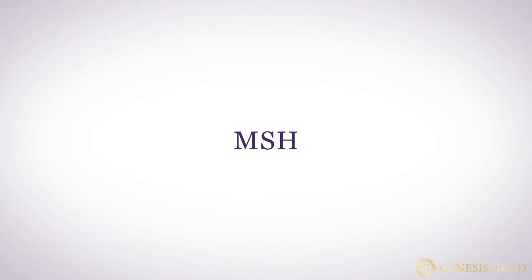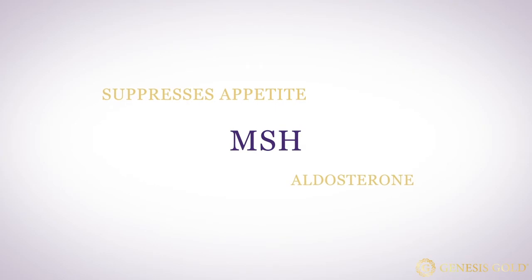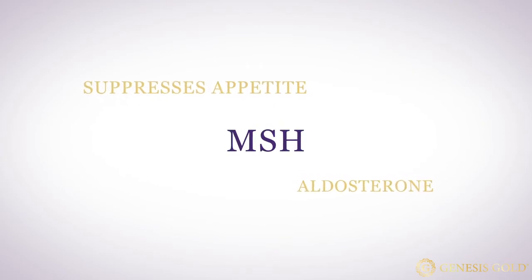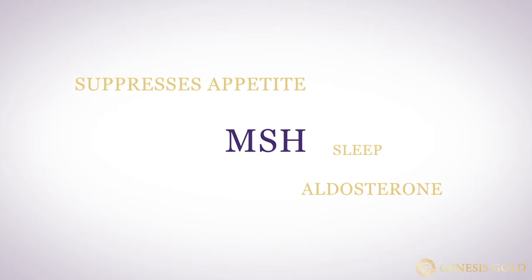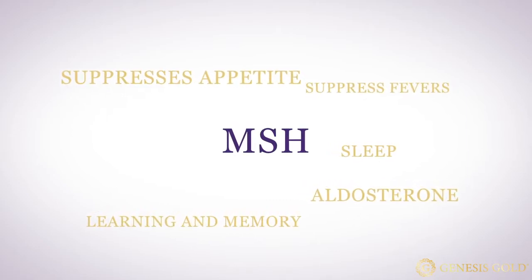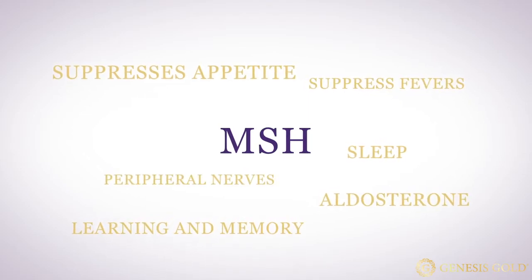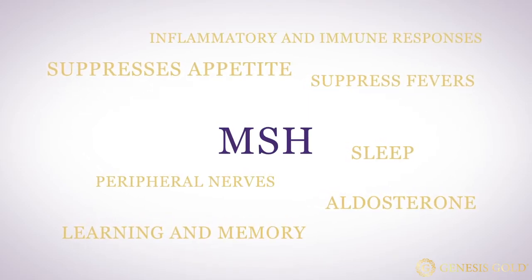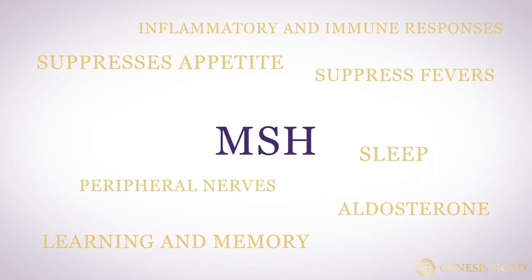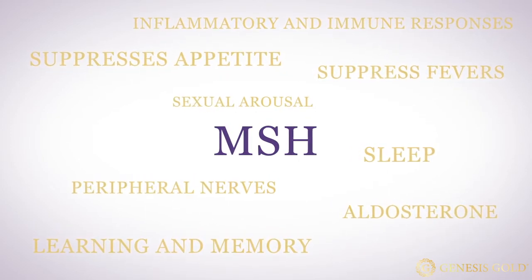Melanocyte stimulating hormone also suppresses your appetite. It regulates aldosterone, which is the adrenal hormone that controls your salt-water balance and helps control your blood pressure. Melanocyte stimulating hormone induces sleep. It affects learning and memory. Melanocyte stimulating hormone can suppress fevers. MSH helps to regenerate peripheral nerves. MSH is also involved in inflammatory and immune responses. Plus, melanocyte stimulating hormone is involved in sexual arousal. MSH is not just responsible for darkening your skin — it affects so many functions of your body and your brain.